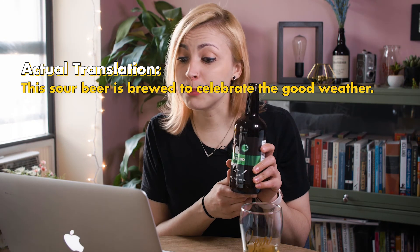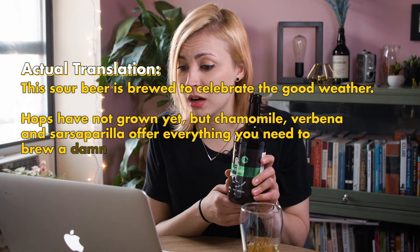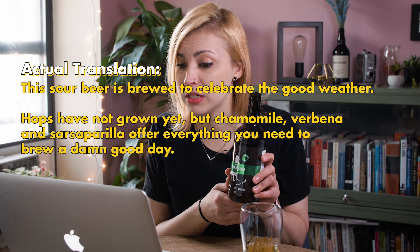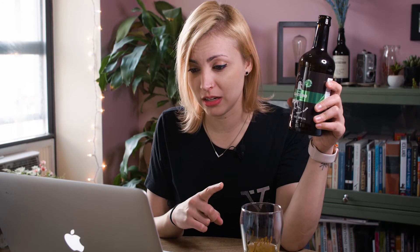This sour beer is brewed to celebrate the good weather. Hops have not grown yet, but chamomile, verbena, and sarsaparilla offer everything you need to brew a damn good day. It's time to brown your skin. Ended on a weird note, but I was close with my reading of this.